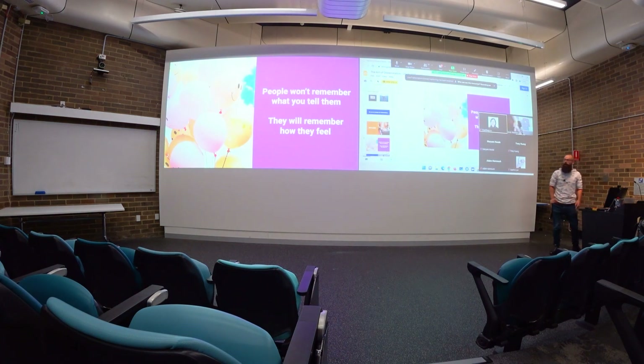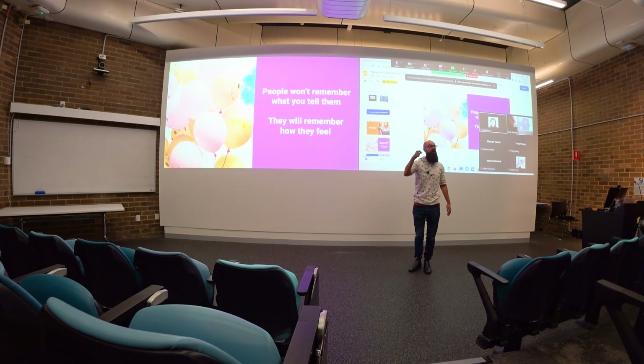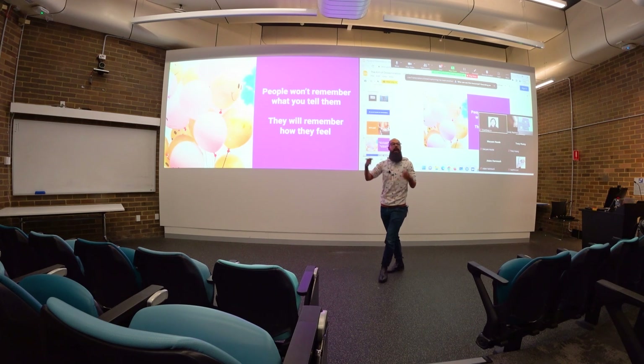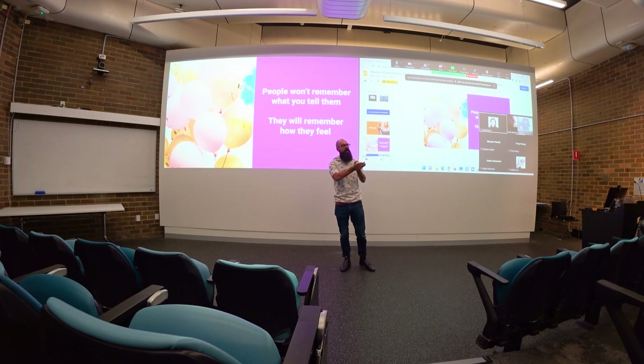The number one rule going into a presentation is to remember that people will remember how you made them feel, and not what you tell them. So how do you make people feel comfortable, happy, enthusiastic? I always sit down before any talk and say: what do I actually want people to feel? Do I want them to be excited at the end? In the middle, do I want them to feel sad about something because I'm talking about the problem I'm solving?